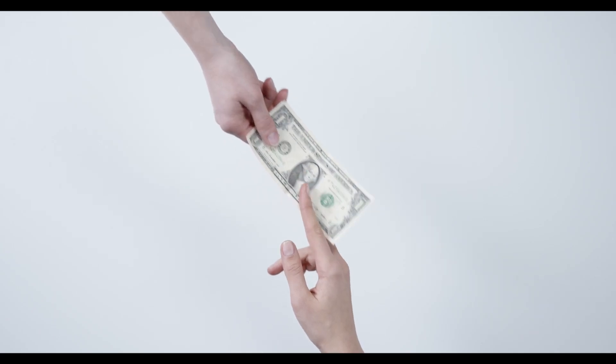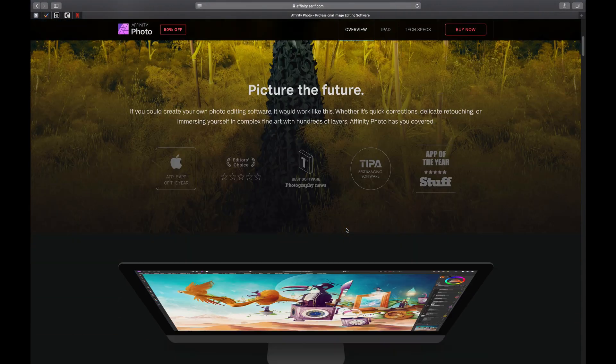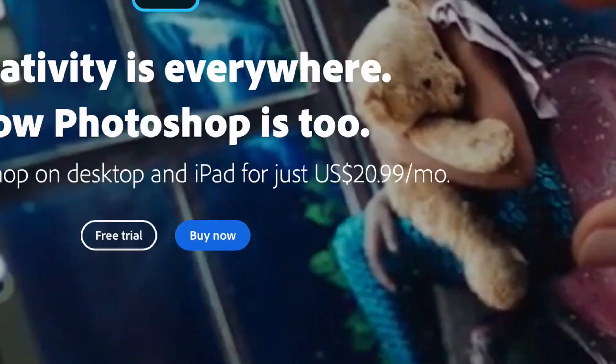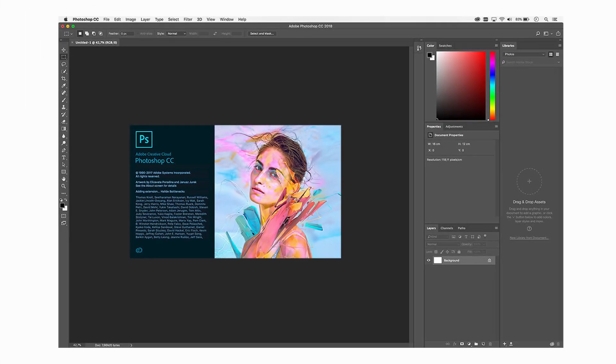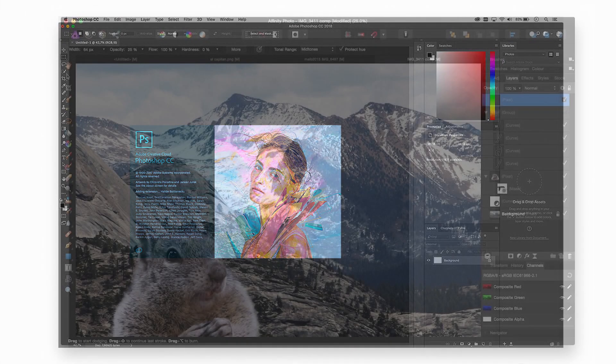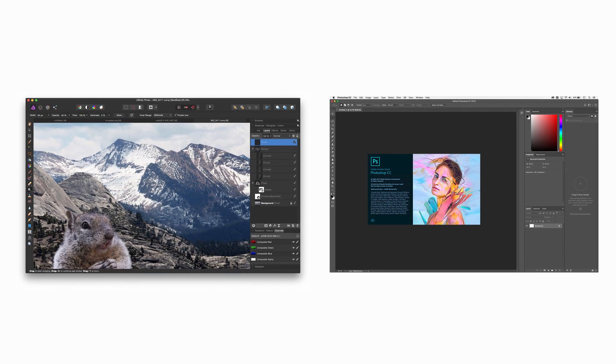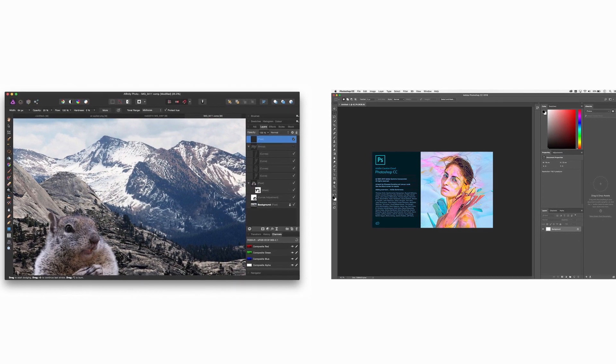For serious users, Affinity Photo is simply a lot cheaper since it's a one-time purchase. You can buy it from affinity.serif.com for just $50, compared to Photoshop which requires a monthly subscription. Another great thing about Affinity Photo is that it looks very similar to Photoshop, so for me it was relatively easy to make the switch. I mean, look at the interface — it just looks very similar.